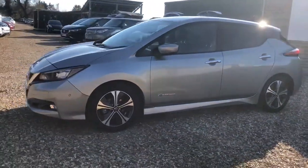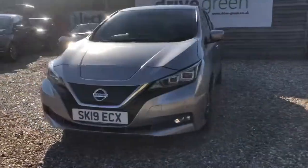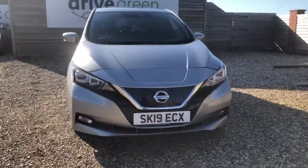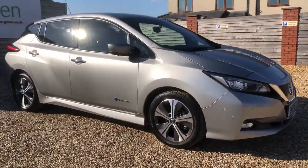Hello, my name is Danny, welcome to Drive Green. Today we'll be having a look around this 40kW Nissan Leaf Tecna. The Tecna variant is the higher spec on the inside, so lots of bells and whistles to play with, as well as those beautiful alloys on the outside.